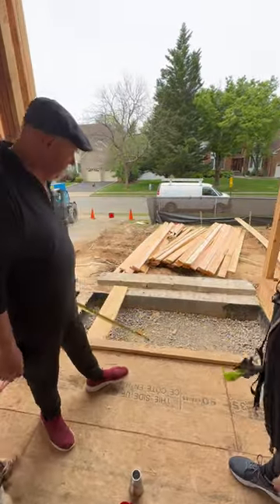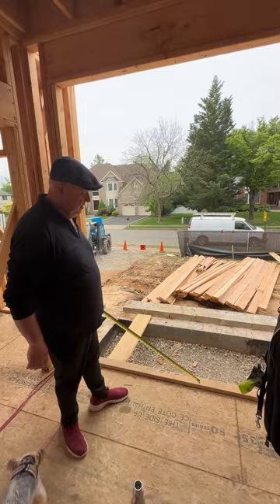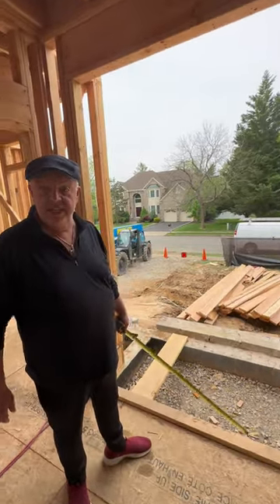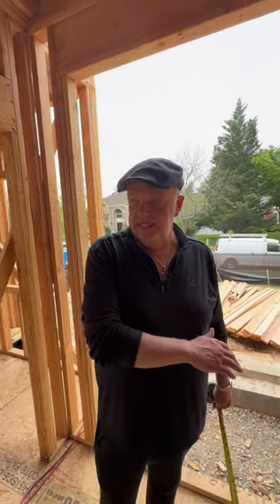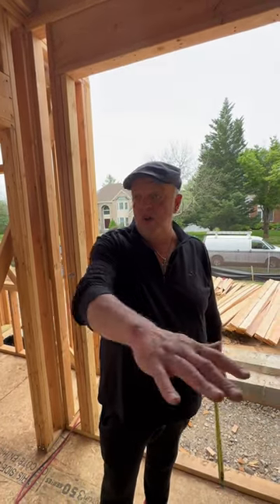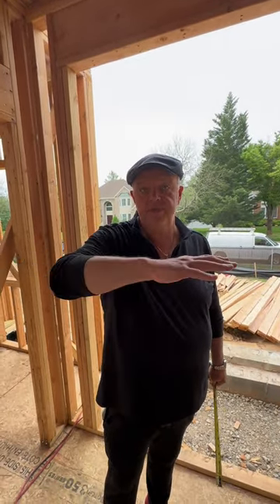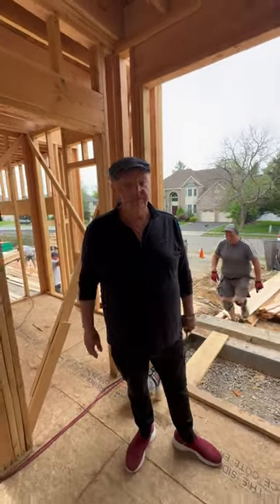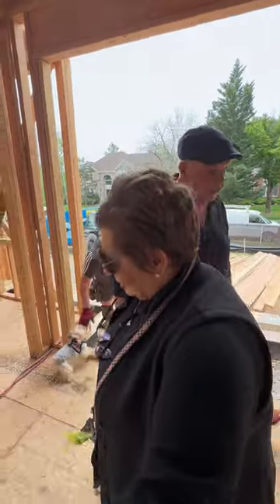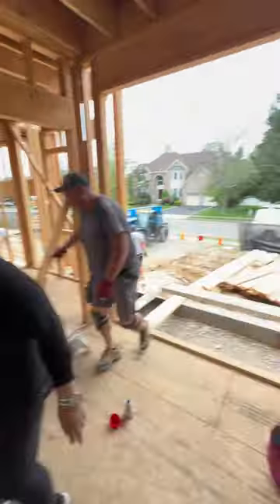So this is getting closed up because we have a stud — we just left the paper. But that's basically gonna be the front door. Then when you come in, this is gonna be all one big huge room.